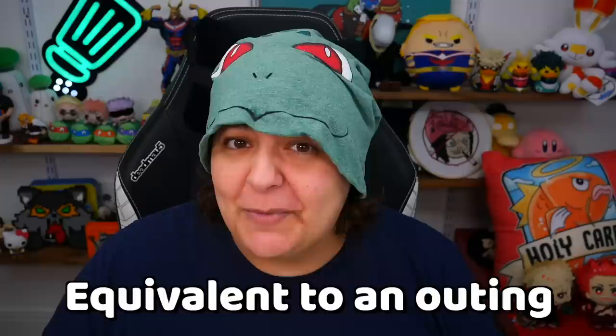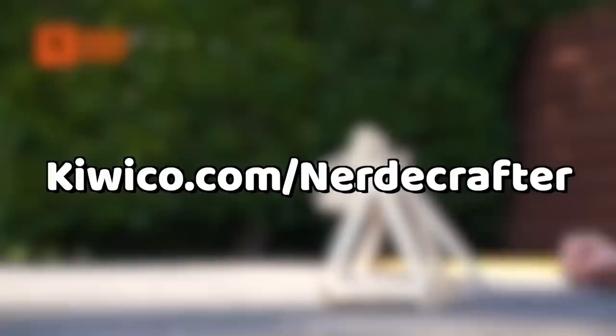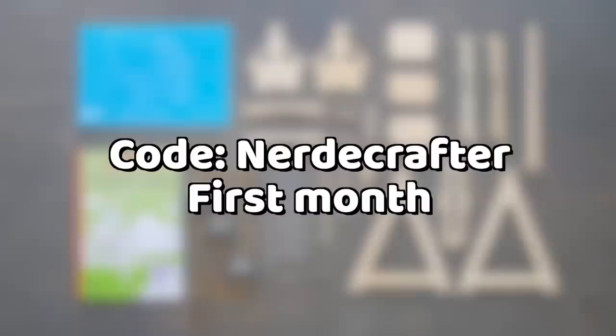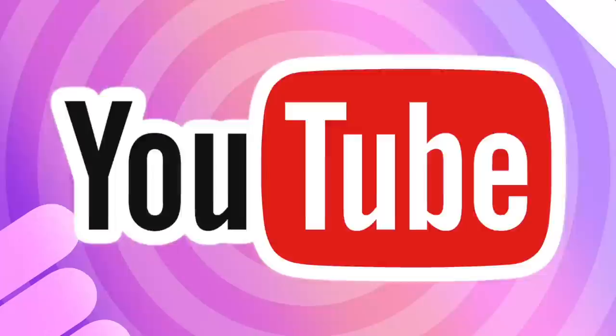These boxes make great activities, especially for rainy days. KiwiCo subscription boxes start as low as $20 a month. So what are you waiting for? Check the link down below or the pinned comment, or go to kiwico.com/nerdycrafter and use code NERDYCRAFTER to get 50% off the first month. Thank you KiwiCo for sponsoring a portion of today's video.